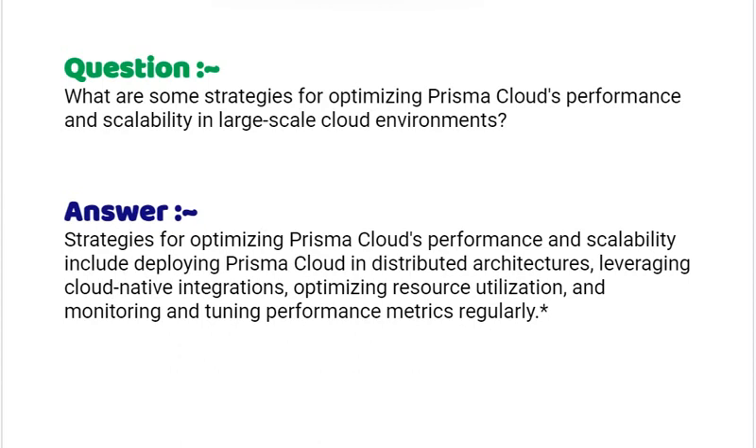Our next interview question is: what are some strategies for optimizing Prisma Cloud's performance and scalability in large-scale cloud environments? Your answer should be: strategies include deploying Prisma Cloud in distributed architectures, leveraging cloud-native integrations, optimizing resource utilization and monitoring and tuning performance metrics regularly.